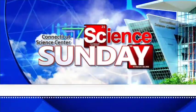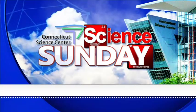All righty, time for another edition of Science Sunday, here with Aoife Ryle of the Connecticut Science Center. Good morning. We're talking about the Earth's magnetic pole — we're going to be talking about a little bit of the science of the Earth's magnetic field and also navigation, and how we use it.